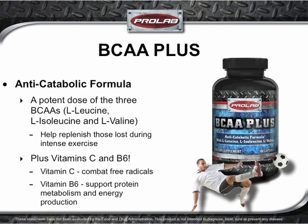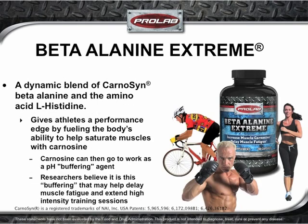ProLab BCAA Plus offers a potent dose of the three branched-chain amino acids — L-leucine, L-valine, and L-isoleucine — plus vitamin C and vitamin B6. The high-dose blast of BCAAs helps flood muscles with replenishing amino acids to support healthy lean mass and muscle recovery. At the same time, vitamin C kicks in to combat muscle-attacking free radicals, while vitamin B6 helps support protein metabolism and energy production.